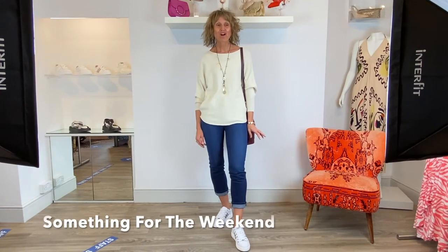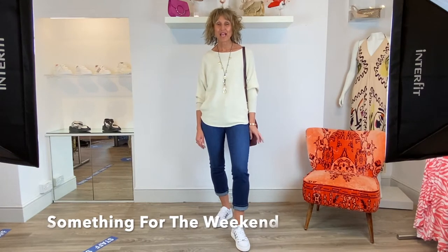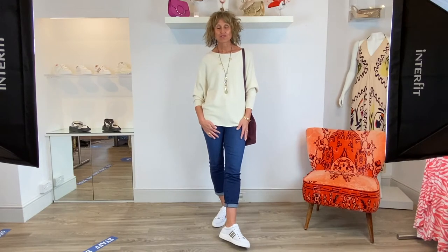Hi girls, so this week we've got some great pieces to show you and it's a little something for the weekend. There's a variety of some lightweight knits, a few casual bits and then some other bits to dress it up. The weather's been slightly Halloweeny this week but it is going to get better, and everyone needs a lightweight knit to chuck on in the summer.